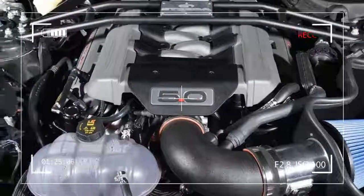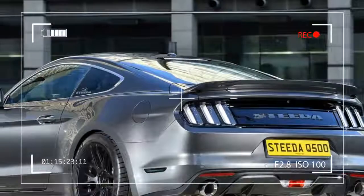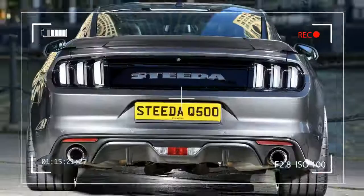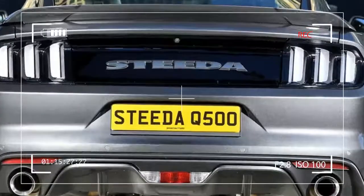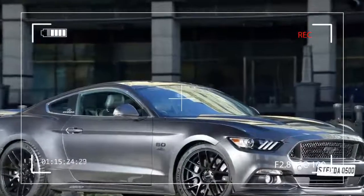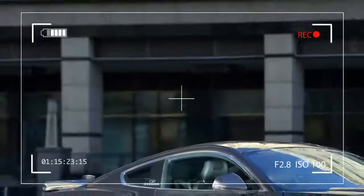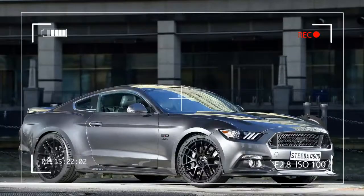Steeda offers a number of options as well, including a coilover kit, heavy-duty Tremec Magnum XL 6-speed manual gearbox, upgraded twin-plate clutch, heavy-duty aluminum driveshafts, drilled discs, and custom paint finishes for the brake calipers and engine compartment. Going forward, the tuner will be focusing its attention on the 2018 Ford Mustang, which arrives in European countries later this year.